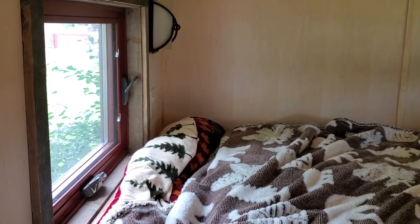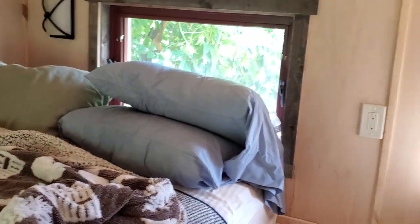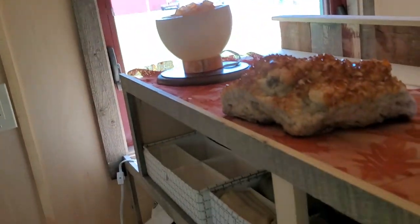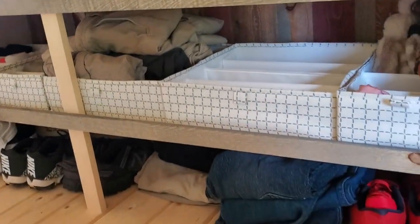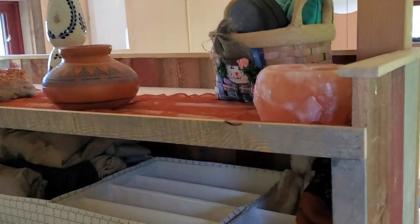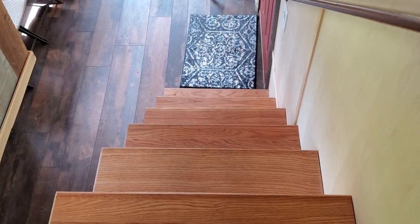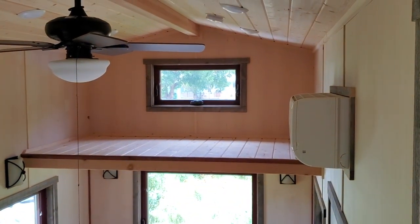This is the loft bedroom area with a full-size mattress. There is a storage area up here as well, and a railing for going down and up the stairs. There's also the opposite loft.